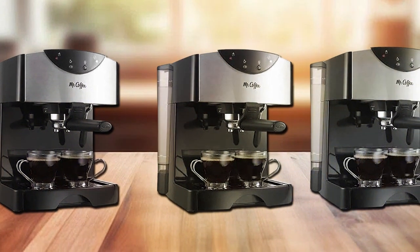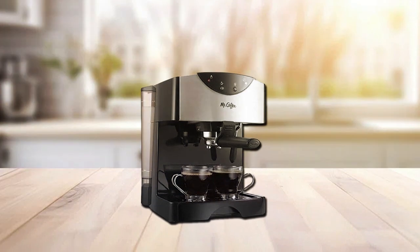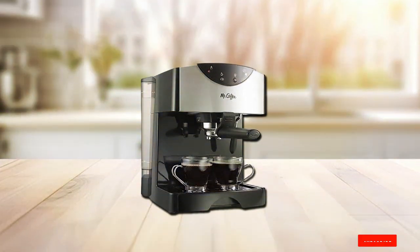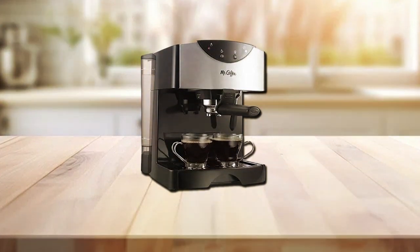The removable water tank and drip tray simplify cleaning, so you can spend more time savoring your coffee. For those who crave espresso without breaking the bank, the Mr. Coffee Pump Espresso Maker is a fantastic choice that delivers exceptional results every time.